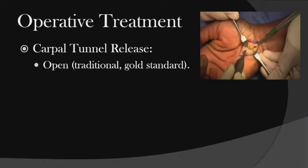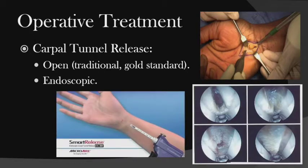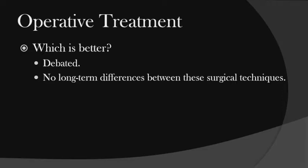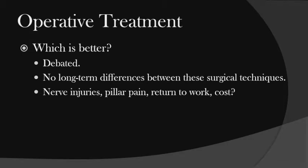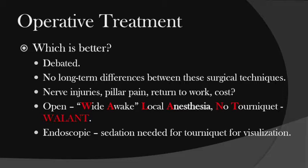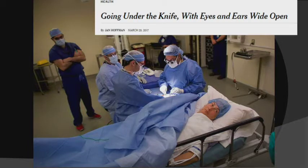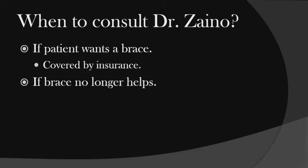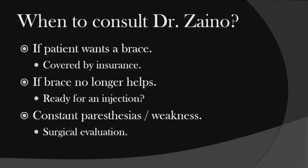For carpal tunnel release, open is the traditional gold standard — make an incision and release the ligament. Endoscopic is newer and more complicated — you send a probe underneath the transverse carpal ligament and release it. There's no real long-term difference between the two; nerve injuries, pillar pain, return to work, and cost are all debated. However, with open surgery we can do WALANT — Wide Awake, Local Anesthesia, No Tourniquet — like a dentist's office. Endoscopic requires sedation because you need a tourniquet to see what you're cutting. Consult me if the brace doesn't help, if they want an injection, or if they have constant paresthesia or weakness — then let's talk surgery.